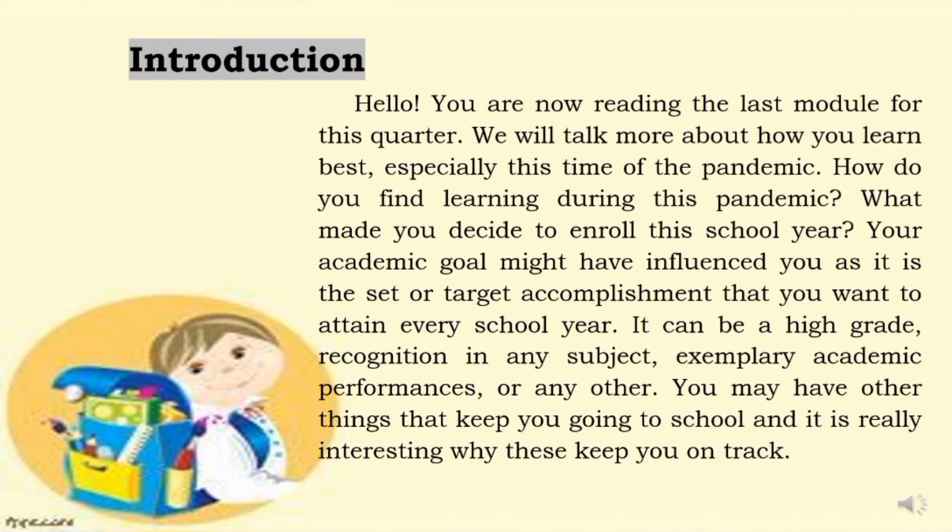For the introduction of this module — Hello! You are now reading the last module for this quarter. We will talk more about how you learn best, especially this time of the pandemic. How do you find learning during this pandemic? What made you decide to enroll this school year? Your academic goal might have influenced you, as it is the set or target accomplishment that you want to attain every school year. It can be a high-grade recognition in any subject, exemplary academic performances, or any other. You may have other things that keep you going to school, and it is really interesting why these keep you on track.